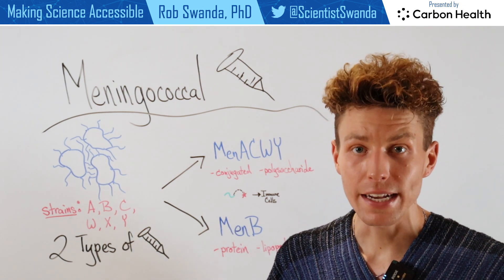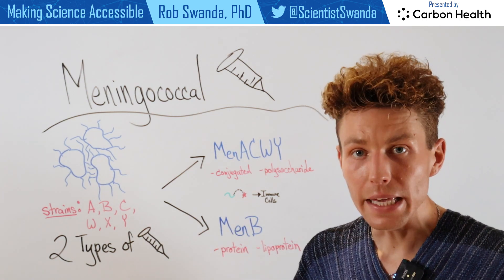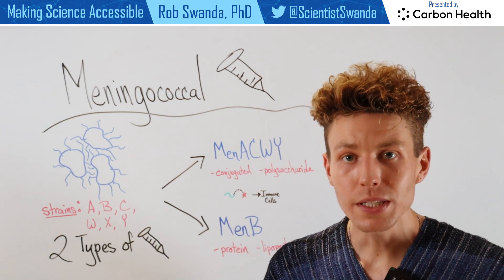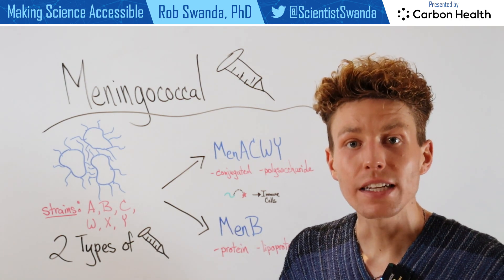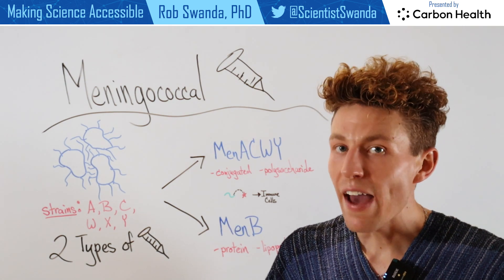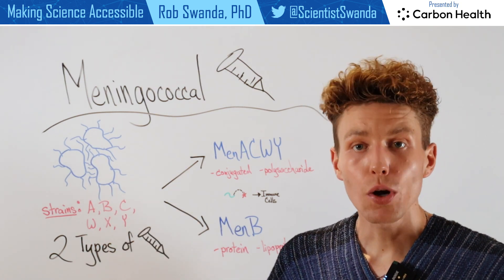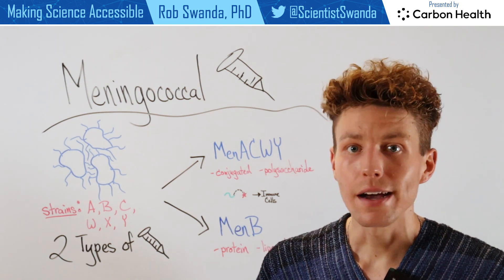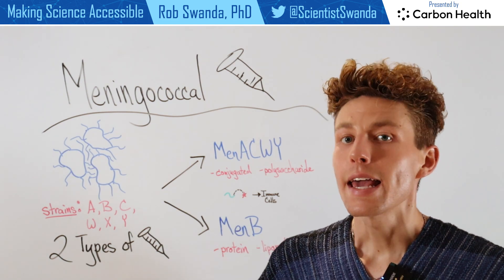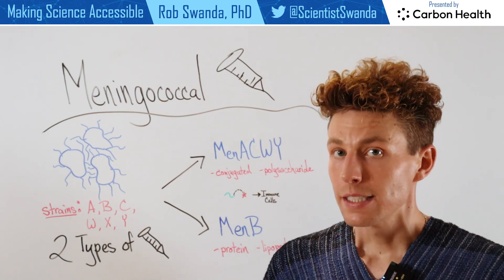The second type of vaccine against meningococcal disease is known as Men-B, and this is actually protein-based or lipoprotein-based, meaning that it takes advantage of some of the proteins or fatty type of proteins that are found on the outside of these bacteria, and also incorporates them into a vaccine to allow your immune system to recognize what those proteins look like. In case they see it in the future, they can fight it off before it has a chance to make you sick.